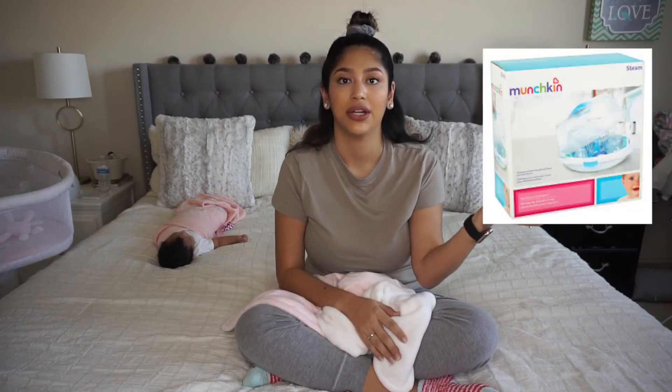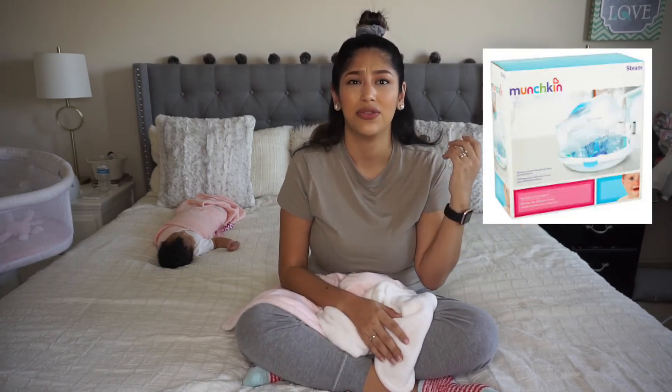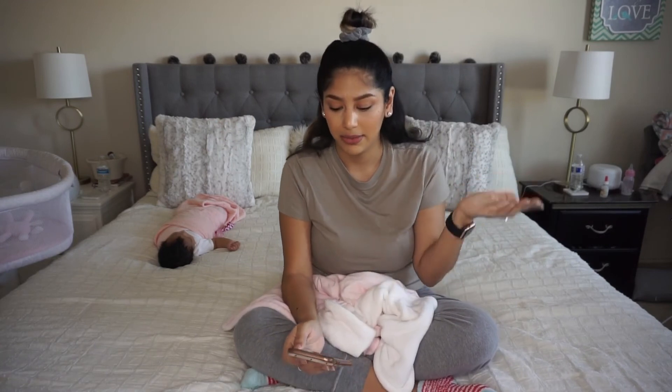Another must-have is a bottle sterilizer — even though I'm breastfeeding I do pump, so I need to sterilize my pump parts and bottles. The one I have is really inexpensive and easy: you pop it in the microwave, it sterilizes everything, and you put it in the rack to dry. I'll link it — I highly recommend it.